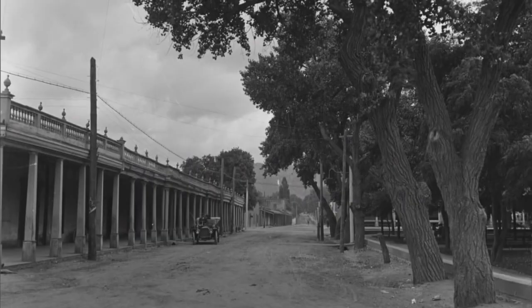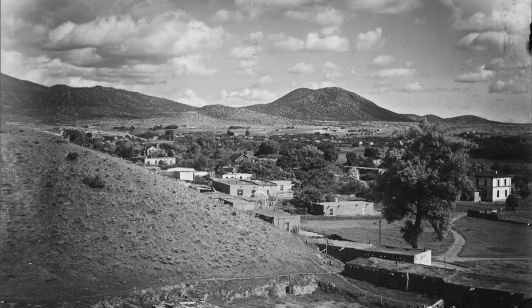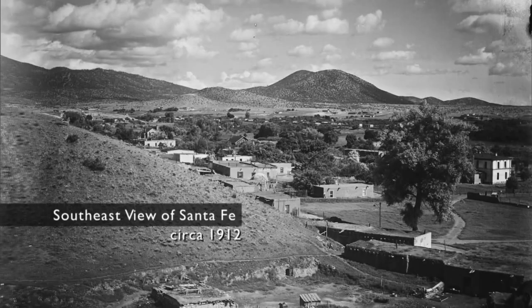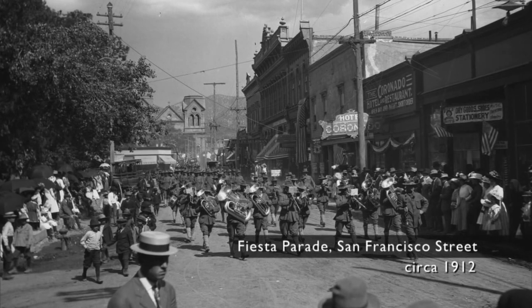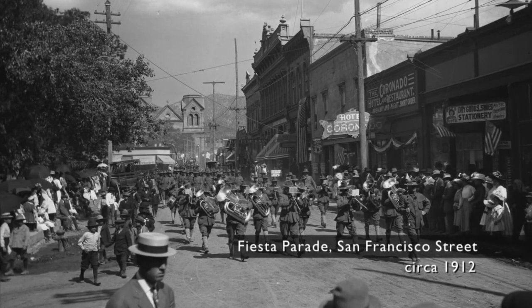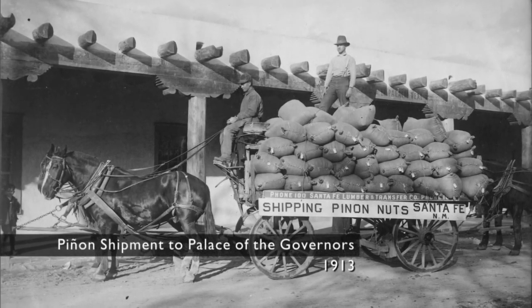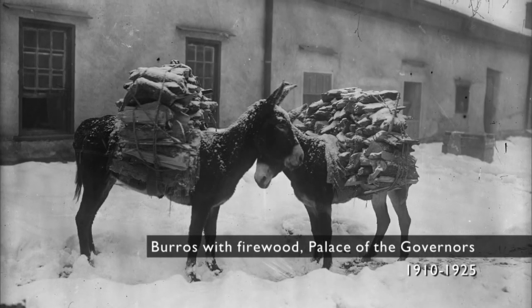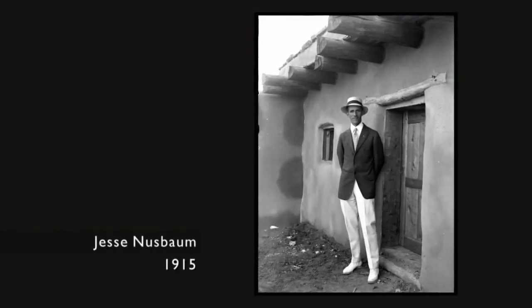Jesse Nussbaum had a major role in creating Santa Fe's Spanish Pueblo Revival Style. Why is Jesse Nussbaum's work significant to the American Southwest and Santa Fe in particular?